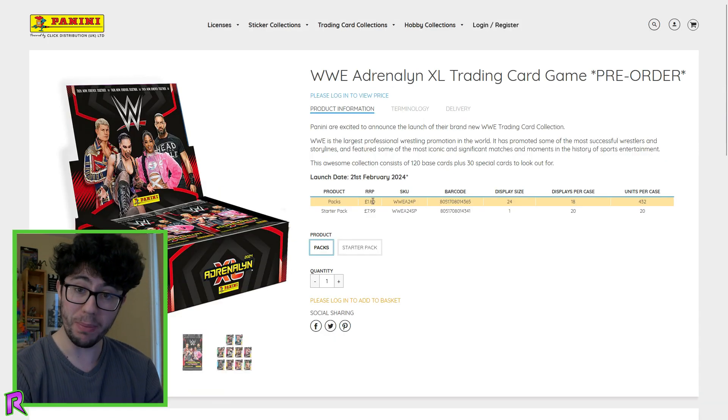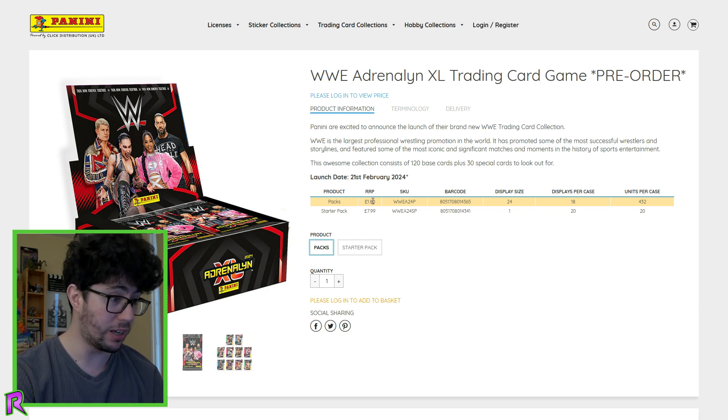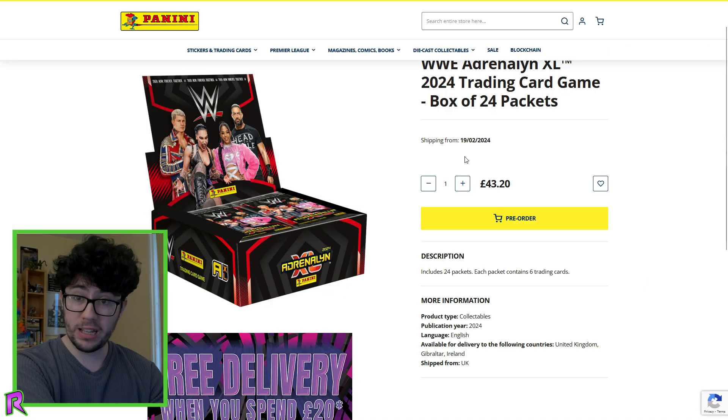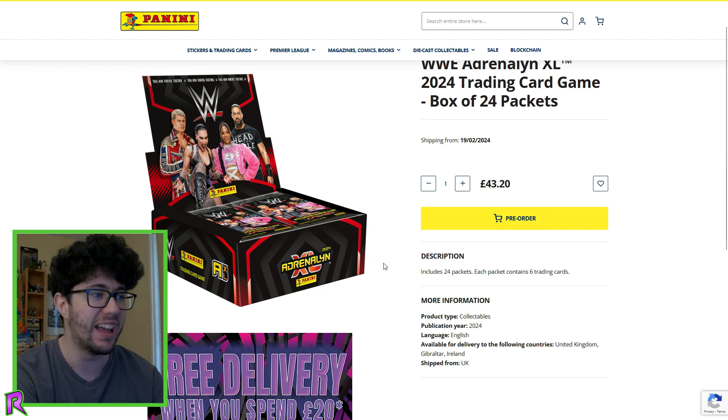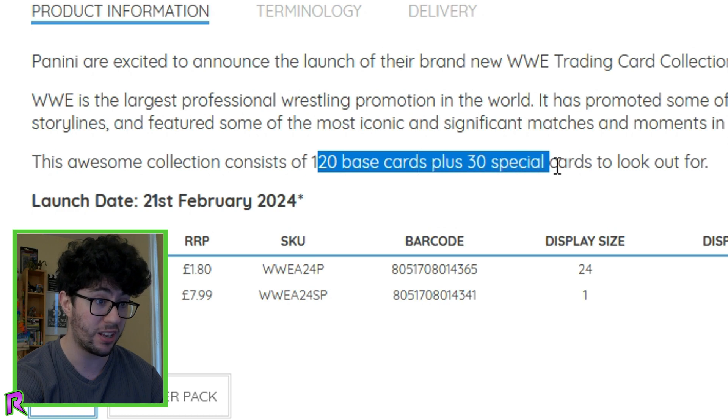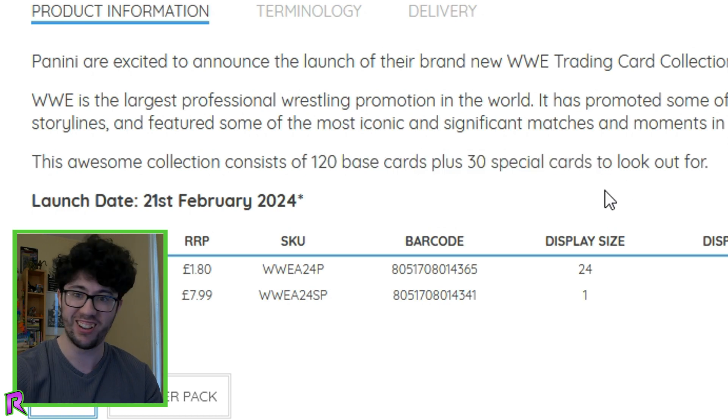I'm so glad they got Brie right back. The packets are going to be £1.80, which isn't as horrible as it could be in today's UK economy. There's also a starter pack available, and the boxes of 24 cards start shipping from the 19th in the UK. I might go out later today or tomorrow and check a shop. We get 120 base cards including 30 special cards to look out for — amazing.